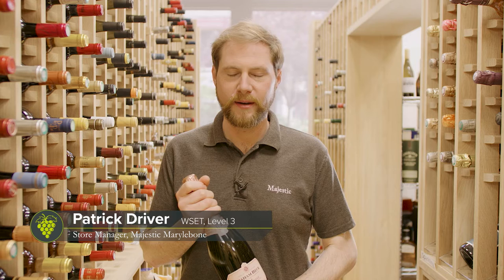I'm Patrick. I've worked for Majestic for four years. I'm the manager of the Marlebin store, and I have WSET Level 3.